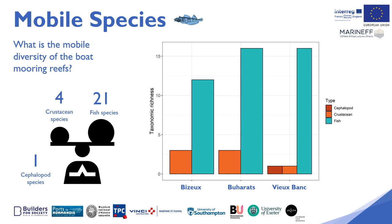A total of 21 species of fish have been identified at the three Maranef boat mooring sites. Only four species of macropod crustaceans and only one species of cephalopod, the cuttlefish, were identified. The majority of fish species are common to the three sites, with only a few species found on particular sites, such as sea bream on the Vieux Bonk site or the rock goby on the Bizu site.